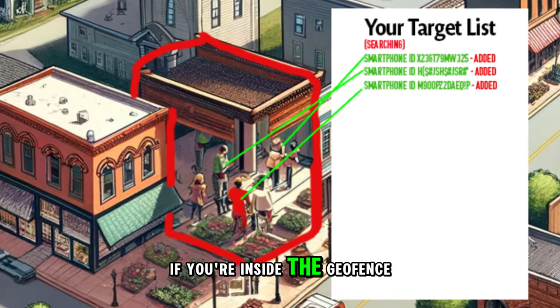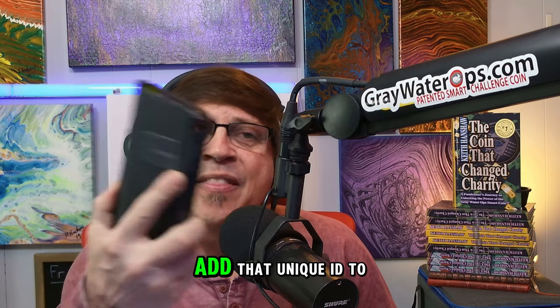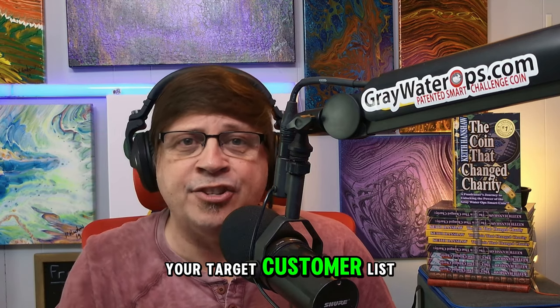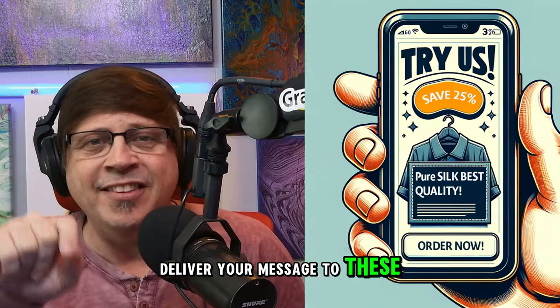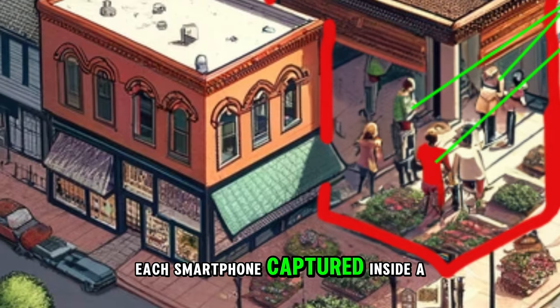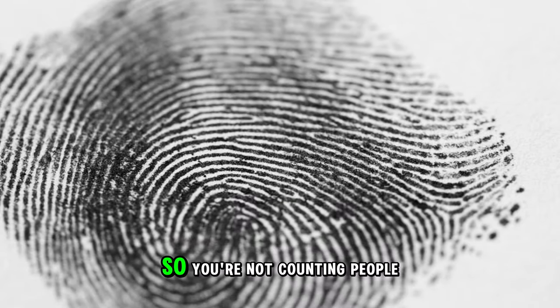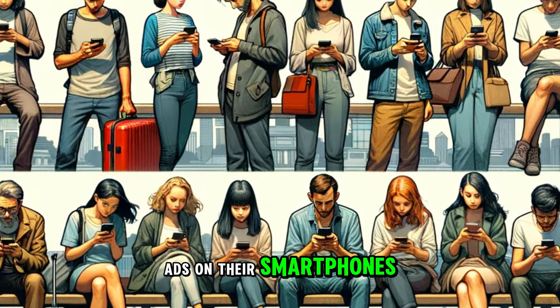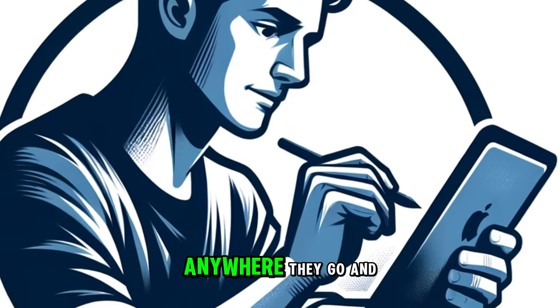If you're inside the geofence with a smartphone, we can capture that unique smartphone ID, add that unique ID to your target customer list, and then over the next 30 days, deliver your message to these individuals. Each smartphone captured inside a geofence is unique like a fingerprint — no two smartphones have the same ID, so you're not counting people multiple times. Your target customer sees your ads on their smartphones, desktops, laptop computers, and tablets anywhere they go.